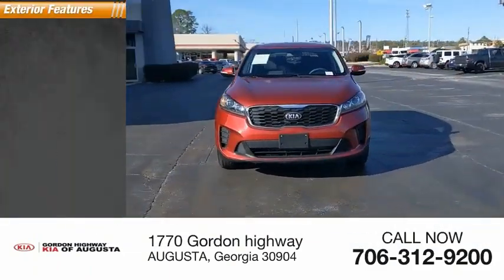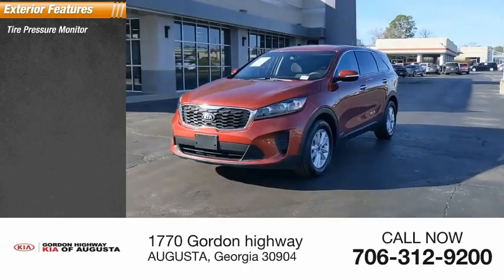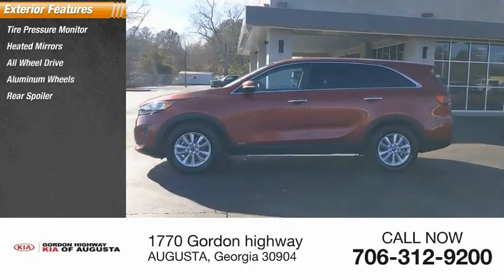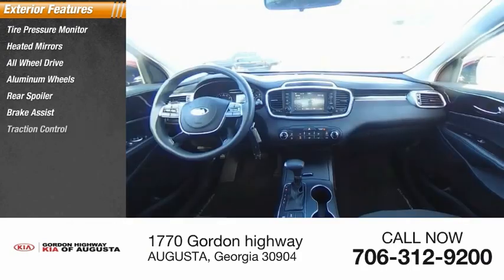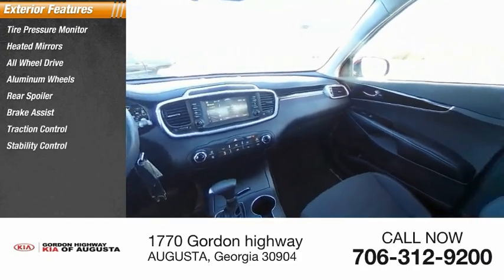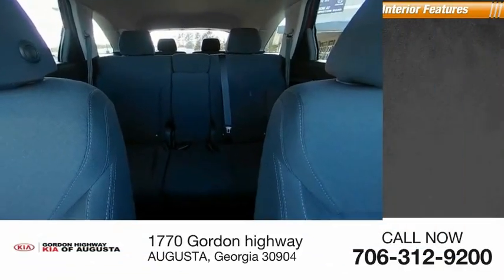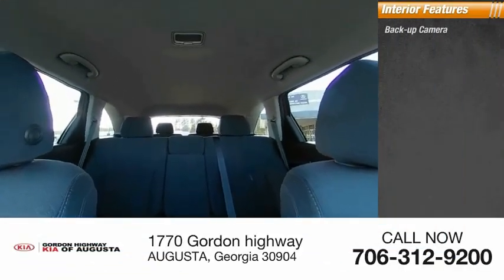Here are some of this vehicle's great options: tire pressure monitor, aided mirrors, all-wheel drive, aluminum wheels, rear spoiler, brake assist, traction control, stability control, privacy glass, and driver illuminated vanity mirror.